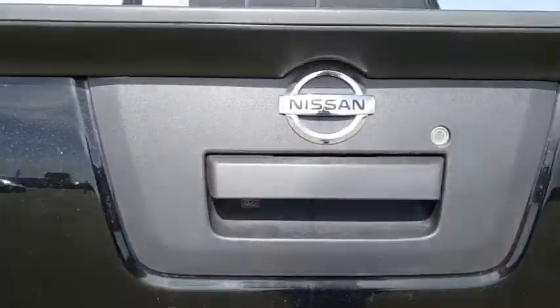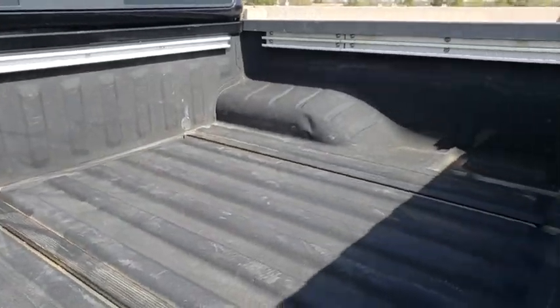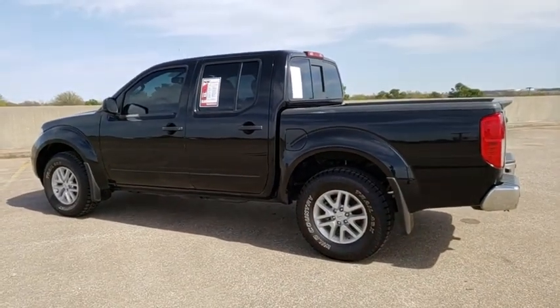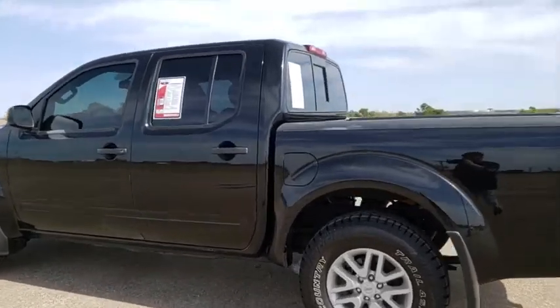Here are some of this vehicle's great options: traction control, heated seats, leather-wrapped steering wheel, dual airbags, Bluetooth, power steering, alloy wheels, floor mats, four-wheel disc brakes, heated front seats, and AM/FM CD player with six speakers.